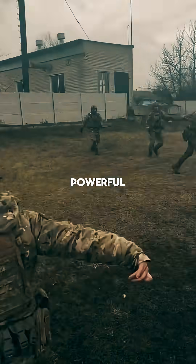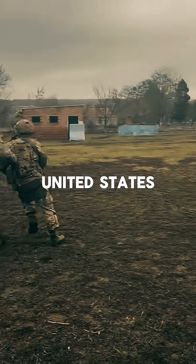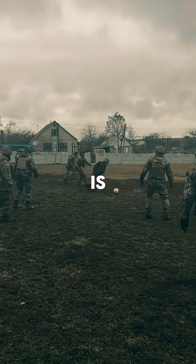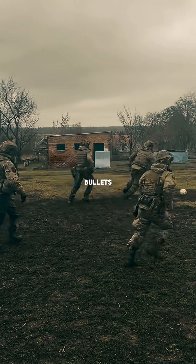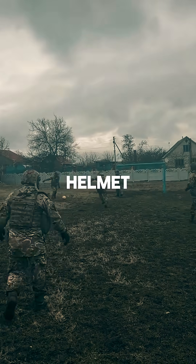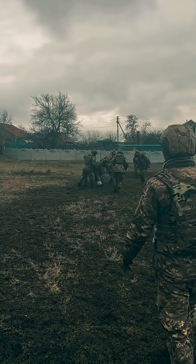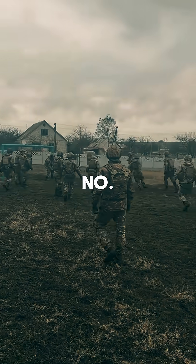Here are three of the scariest and most powerful military suits in the world right now. At number three, the United States TALOS exoskeleton suit. This thing is built to turn soldiers into real-life superhumans. It's engineered to take bullets, withstand fire, and even survive explosions. But the most intimidating part? The helmet, packed with built-in night vision and an augmented reality HUD, giving soldiers eyes and data far beyond human limits.